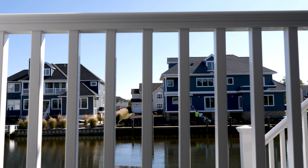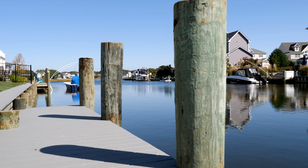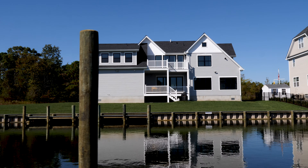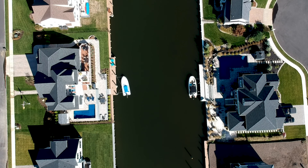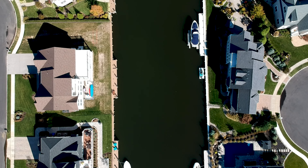This incredibly desirable waterfront location is an extremely rare opportunity. Having 166 feet of bulkhead, just a few lots from the open bay, with complete privacy on a cul-de-sac with only four luxury homes is almost unheard of. Until now.